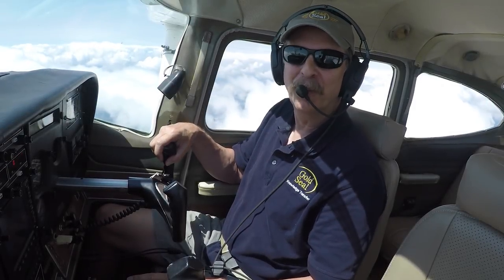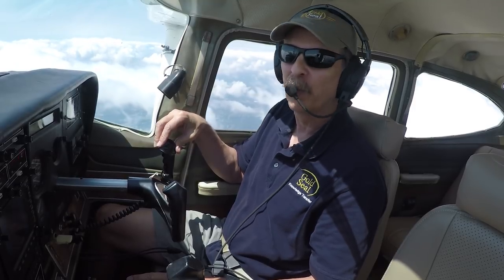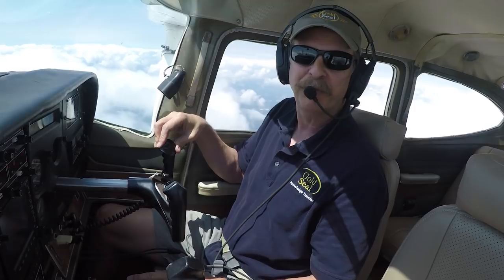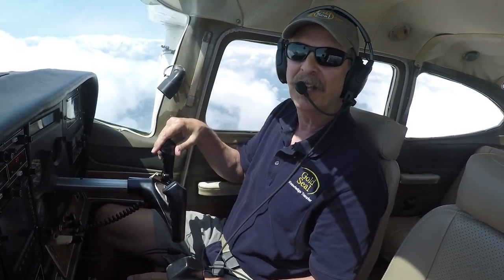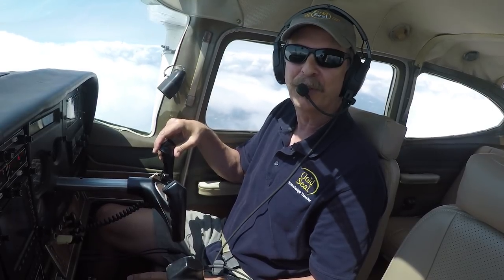Thanks for coming along with us today on this trip to Chattanooga where we discussed the basics of flight following. If you want to learn more about flight following, as well as cross-country flight planning and navigation, visit the Internet's number one ranked online ground school at Gold Seal, groundschool.com.